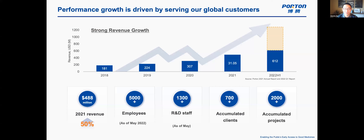People in the U.S. may not be as familiar with Porten, but they have been growing incredibly quickly. They have over 5,000 employees and 1,300 R&D staff as of May. They work with over 700 clients, including 80% of the top 50 pharma. So far they've completed over 2,000 projects, and in 2021 they did almost half a billion dollars in revenue. Very experienced partners.